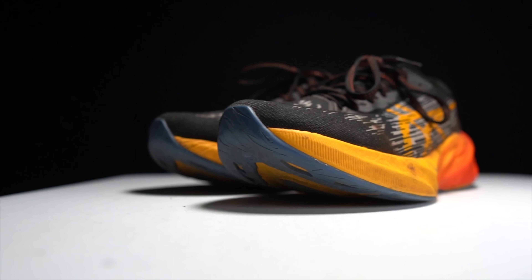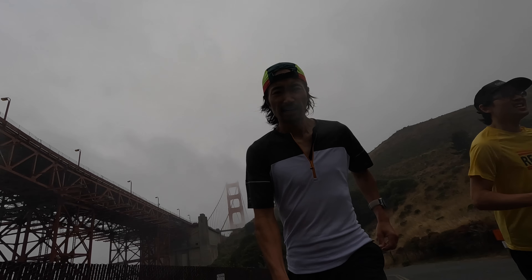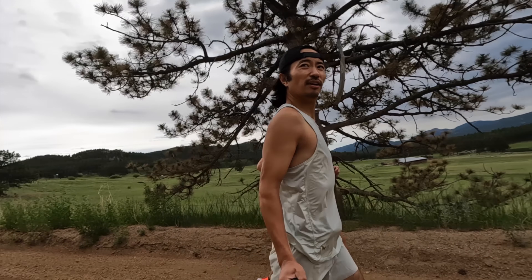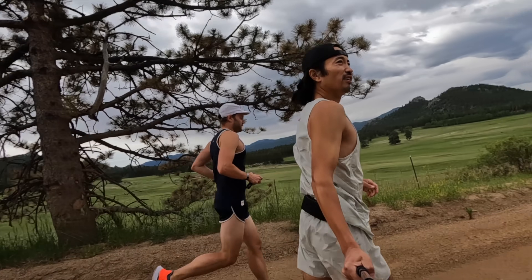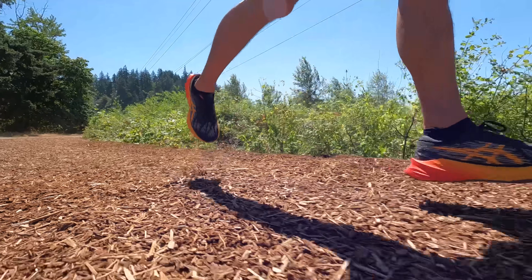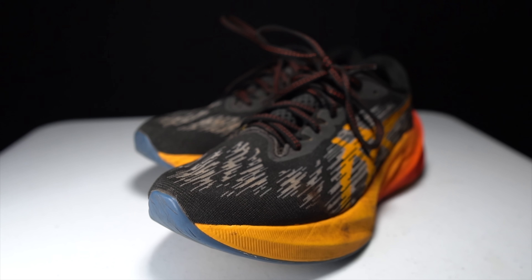A good daily trainer needs to be able to handle just about anything, and I've done just about everything in this running shoe. I've chased elite half-marathoners in Brooklyn, took it for a serious run on mags in Boulder, and it's even done a few loops around Pre's Trail in Eugene. This is ASICS's Novoblast 3 after 100 miles, and it's my shoe of the year.